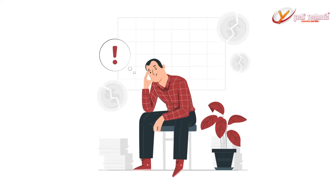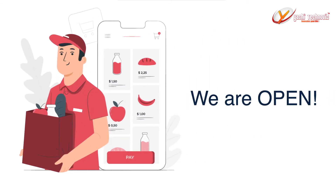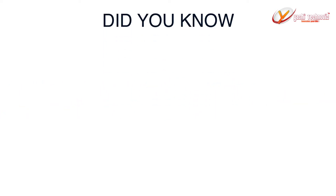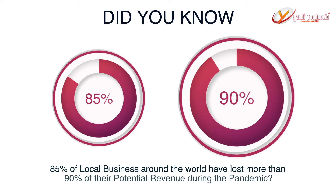Do you want to get back the lost revenue of your local business back to prosperity and open the floodgates of craving customers? Then watch this video very carefully. Did you know that 85% of the local businesses around the world have lost more than 90% of their potential revenue during the pandemic?